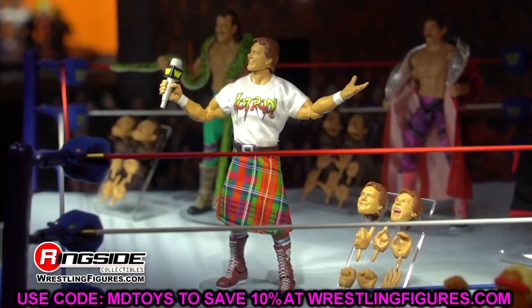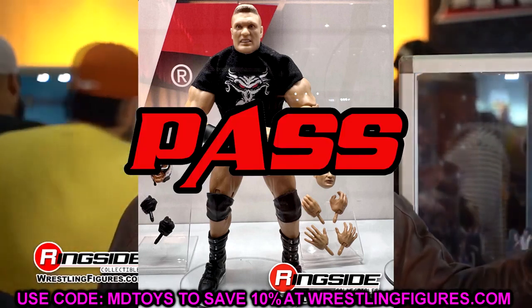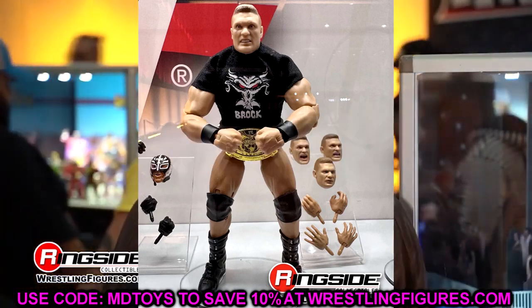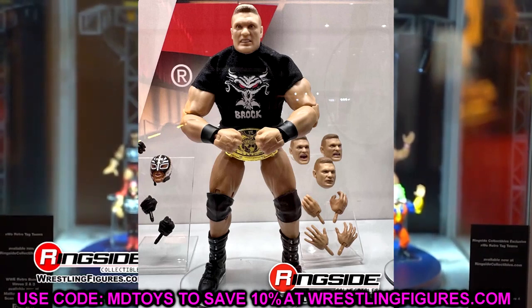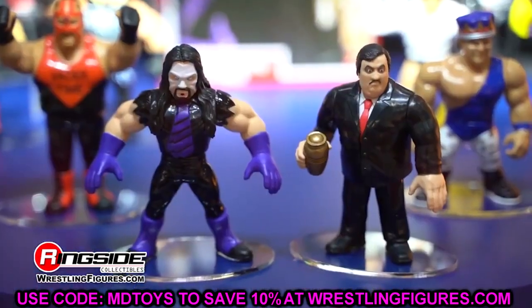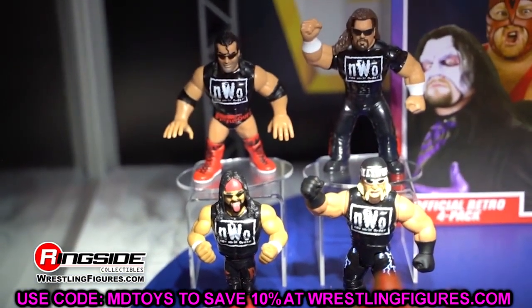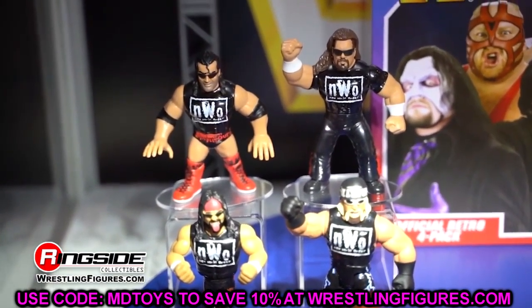Next up is the Ruthless Aggression Ultimate Brock Lesnar. If you have the Ruthless Aggression Elite Brock, do you need this? I'm not a big fan of the head sculpts here. You get added articulation on the boots and butterfly joints, but I almost want to say pass. Am I going to buy it? Absolutely — I love this look of Brock. But if you don't have the Ruthless Aggression Elite, you may want to snag this. For most people I'd say pass — there's not a lot here you'd be missing besides the shirt.